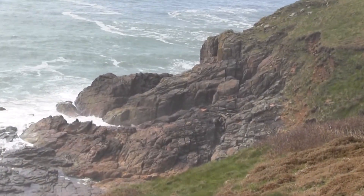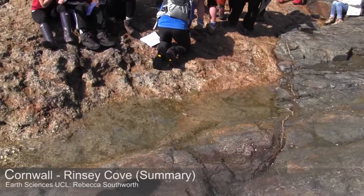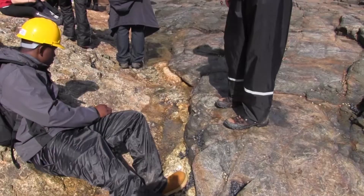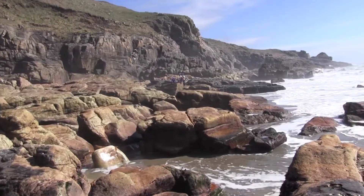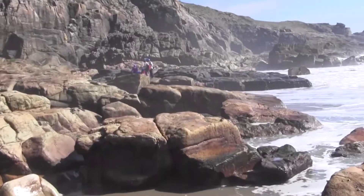This is Rincey Cove, which provides an excellent exposure of the contact between the granite and country rock. It lies within the Trigoning Godolphin granite and is eroded along a line of weakness where the large roof pendant, which is about 130 meters across, extends from the beach up into the cliffs and then passes inland.